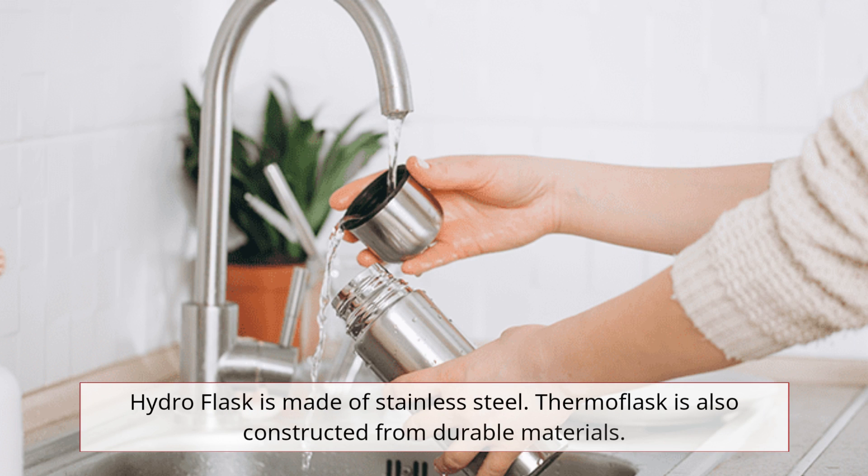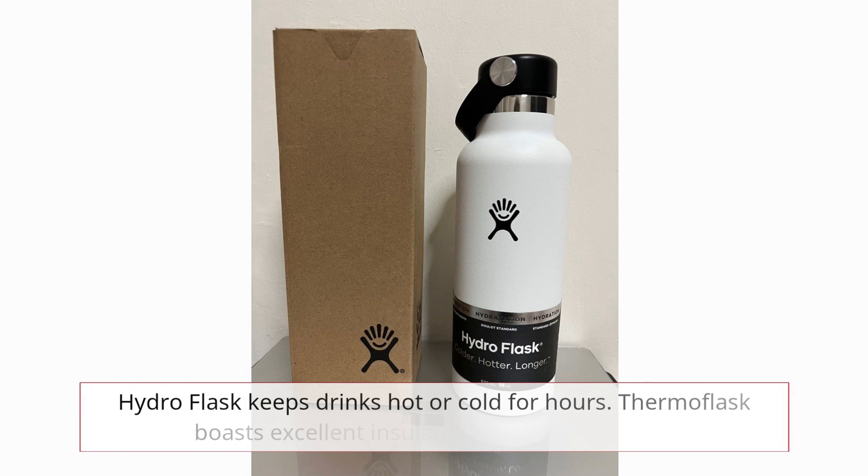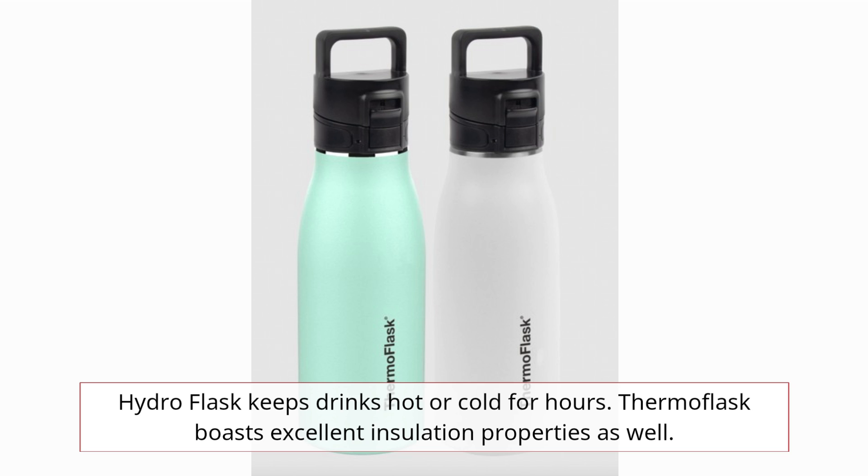Hydro Flask is made of stainless steel, and Thermoflask is also constructed from durable materials. Hydro Flask keeps drinks hot or cold for hours, and Thermoflask boasts excellent insulation properties as well.